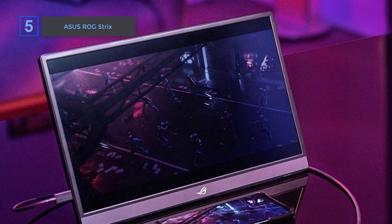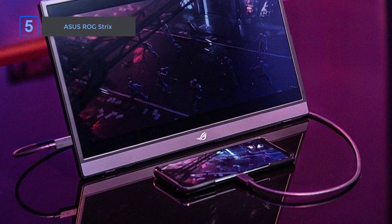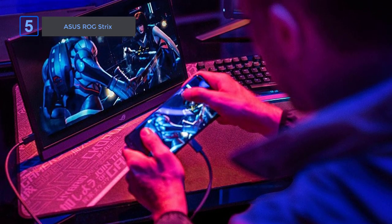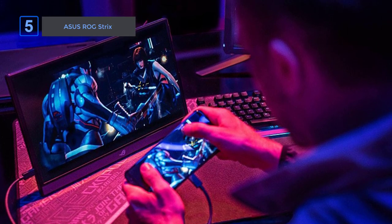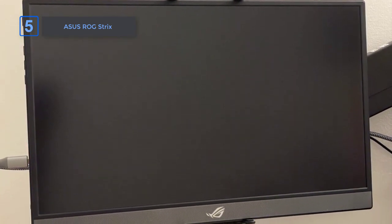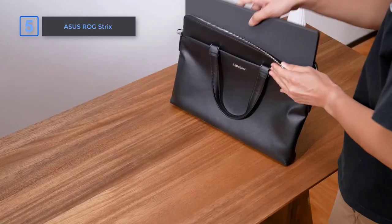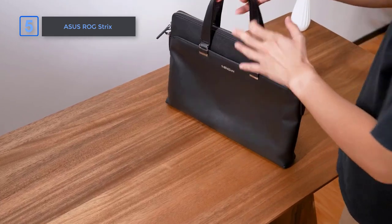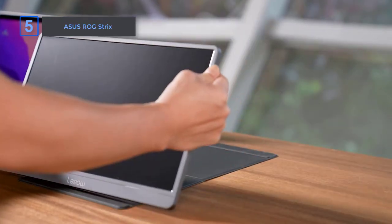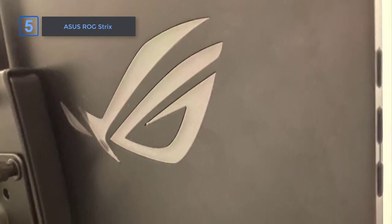Connectivity is made easy with the Asus ROG Strix monitor. Equipped with USB-C and micro HDMI ports, it provides versatile connectivity options for smartphones, tablets, laptops, game consoles, cameras, and more. Now you can effortlessly connect your devices and enjoy your favorite games or media content on a larger, more immersive screen. Its impressive features, including the 144Hz refresh rate, NVIDIA G-Sync compatibility, adjustable kickstand, long-lasting battery, and versatile connectivity options, make it the perfect choice for gamers who demand high-performance gaming on the go.